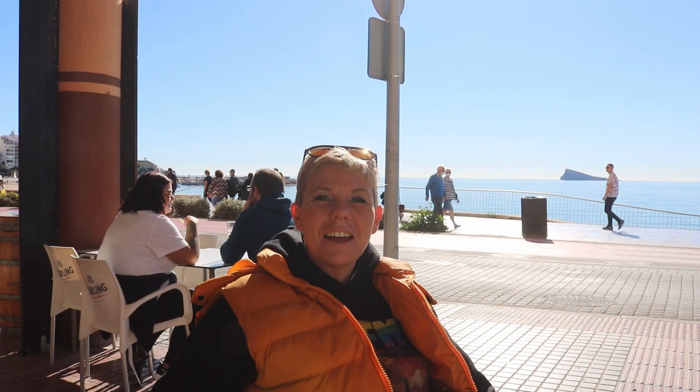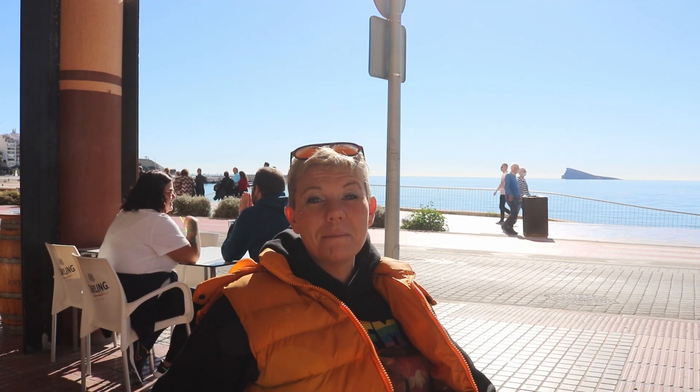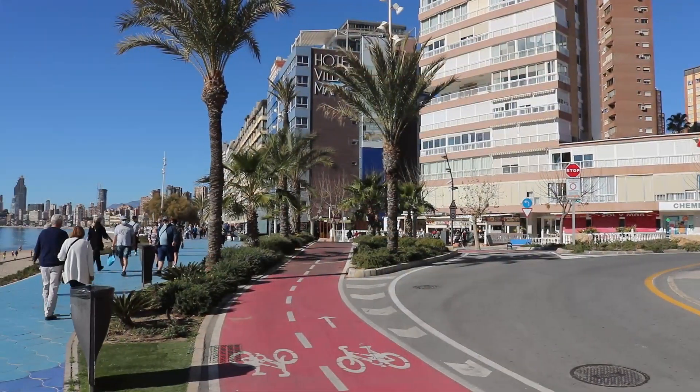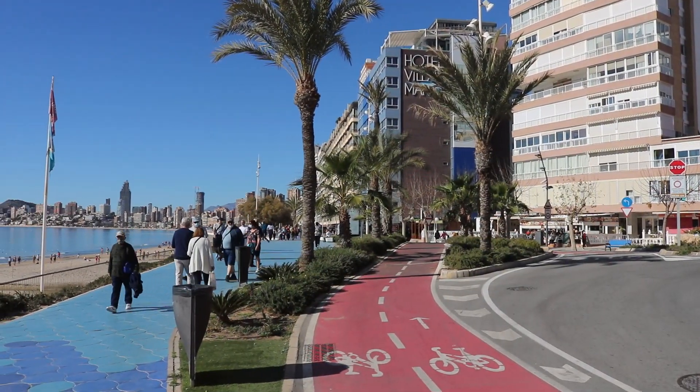Hi guys! The Benidorm Enthusiast here with Benidorm Stuff YouTube channel. It's a beautiful day today. We're down here on the Poniente beachfront — lots of people out and about enjoying the sunshine. We're starting at the Rosalita Cafe, on the corner of the Avenida Jaime Primero where it meets the Poniente beachfront.